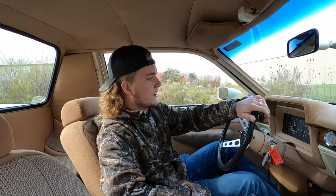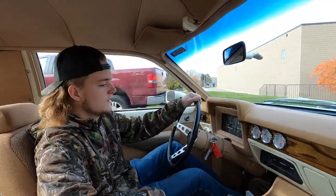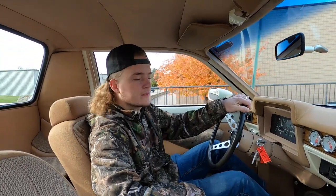How's it going, everyone? Steve here with the GR Auto Gallery, and today we're going to take this custom Ford Pinto for a little test drive. We're just going to see how it goes down the road and make sure everything's working as it should.